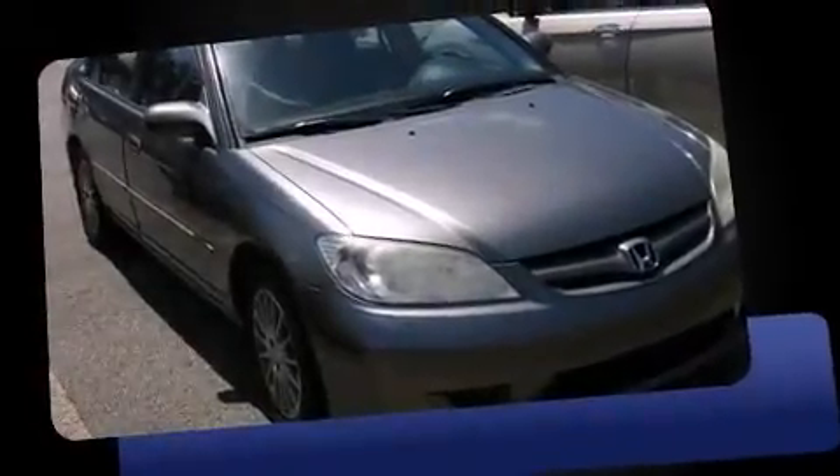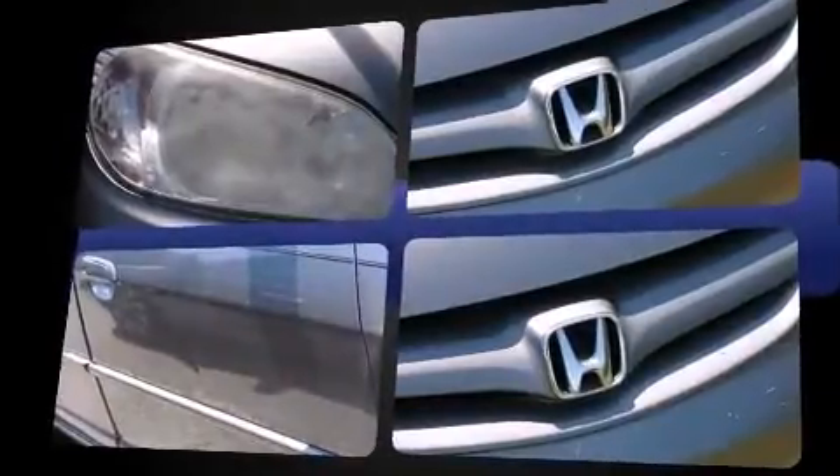Come test drive this 2004 Honda Civic. This four-door, five-passenger sedan provides exceptional value. It features an automatic transmission, front-wheel drive, and an efficient four-cylinder engine.